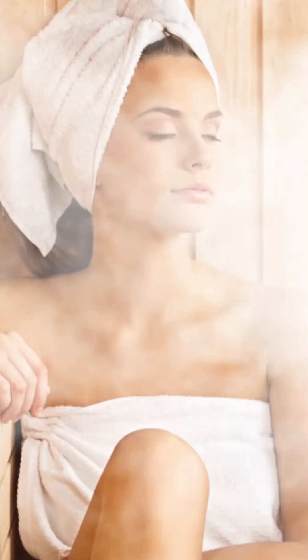The aftercare depends on what treatment we're doing, so after any procedure I'll always explain to you what aftercare is required. A general rule of thumb is to avoid excessive sweating.